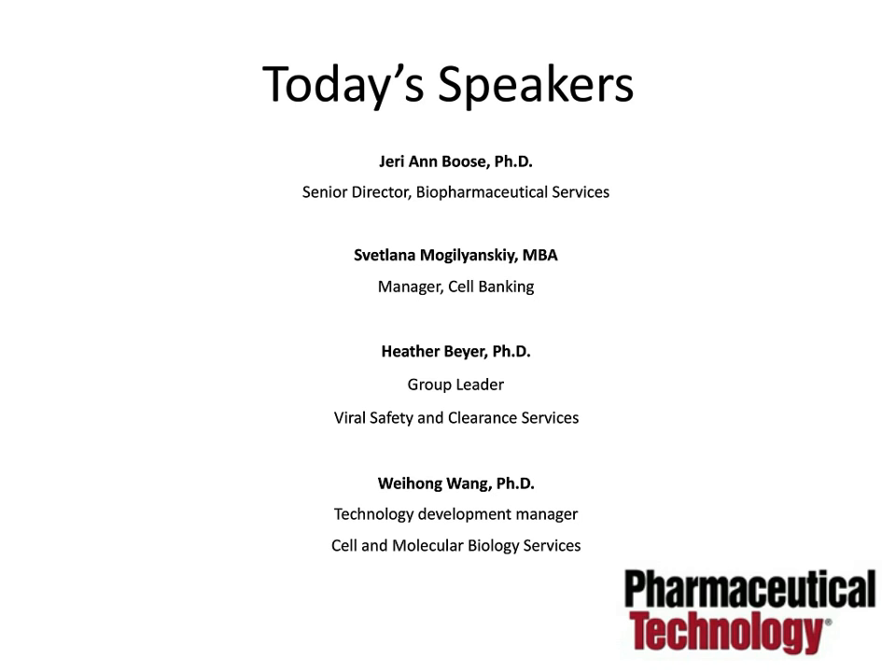Our third presenter is Dr. Heather Beyer. Dr. Beyer has spent 10 years designing, managing, and executing viral clearance projects, as well as performing and overseeing viral safety testing, including adventitious agent testing and assays for retrovirus. She also has experience designing viral vaccines, and earned a PhD from Penn State College of Medicine. Our closing presenter is Dr. Weihang Wang. Dr. Wang oversees assay development and validation projects, serving as a subject matter expert. She has 14 years of experience with cell and molecular techniques utilized in product potency and safety testing, and earned a PhD from Brandeis University with post-doctoral research at Harvard Medical School.